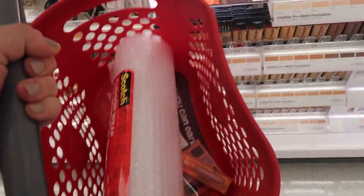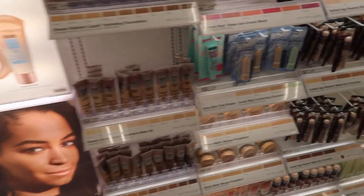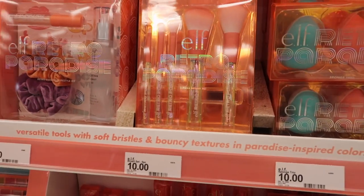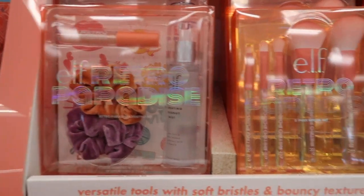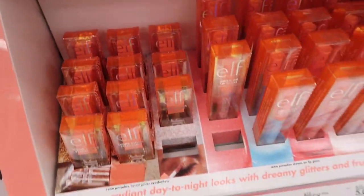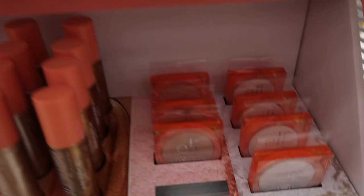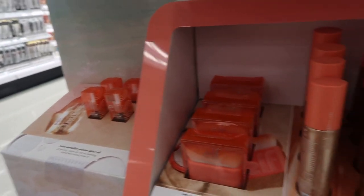They ended up not having the shirt, but I am buying a couple other things. I want to show you guys the ELF collection - this is the new Retro Paradise collection. I was going to order online but now that it's here I'm going to pick up a couple things. They have such cute stuff - this set even has little scrunchies with it. This is the palette, I'm definitely picking that up. They have glitter shadows, glosses, eyeliners, highlighters, and a primer oil, so I'm getting a few things from that.